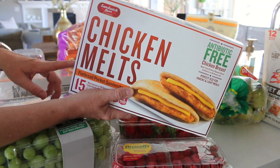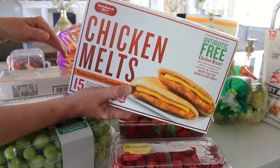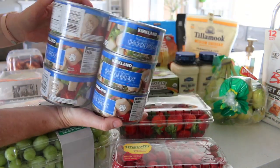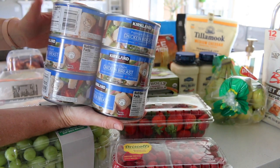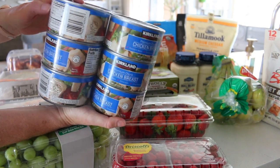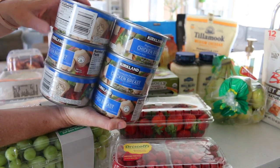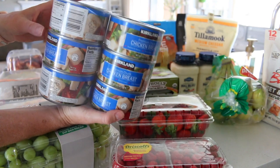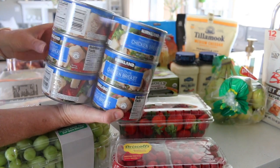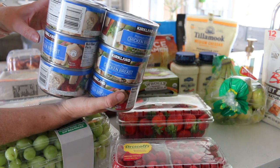Bella Rose and Jeff picked out these chicken melts — they both like to have them for a snack or a light lunch and they share them. Here is some canned premium chicken breast. I'm gonna try doing chicken sandwiches instead of tuna fish — mixed with avocado mayo, maybe some pickle, a little bit of cheese. I've never used this before, so we'll see how we like it. Not sure if it'll be a repurchase, but we'll go through what we have.